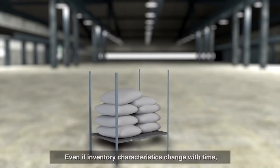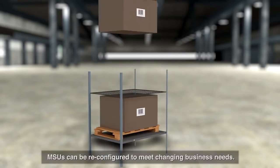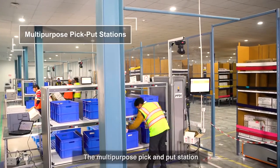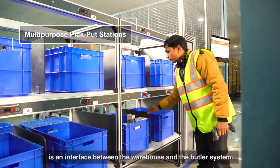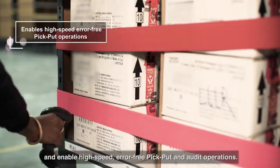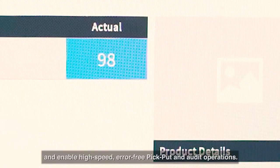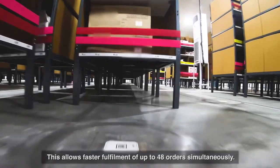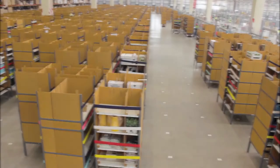Even if inventory characteristics change with time, MSUs can be reconfigured to meet changing business needs. The multi-purpose pick-and-put station is an interface between the warehouse and the Butler system. It is designed to support custom business needs and enable high-speed, error-free pick, put, and audit operations — allowing faster fulfillment of up to 48 orders simultaneously.